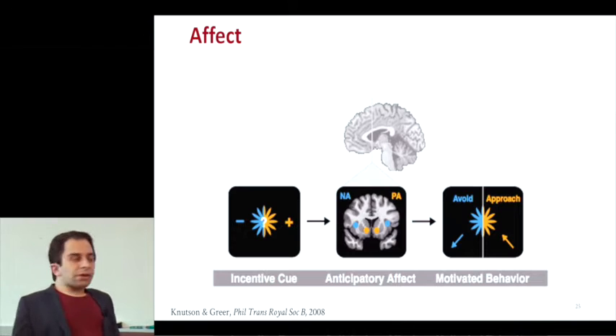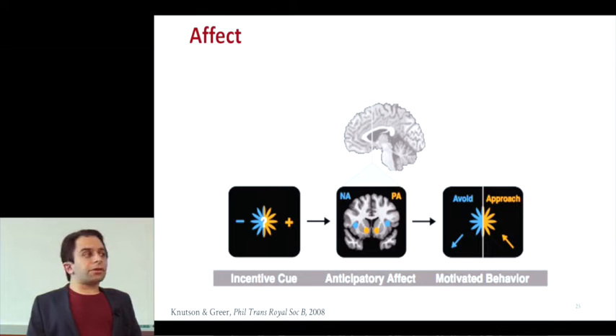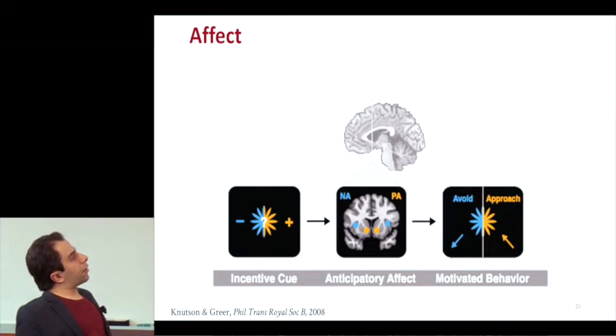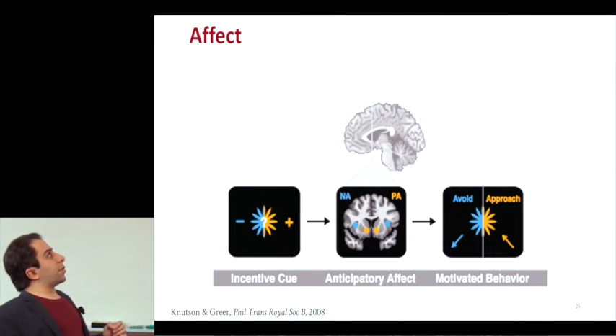Through meta-analyses and many studies, we know generally where these take place in the brain. For positive arousal, we look to an area called the striatum, particularly a sub-region called the nucleus accumbens. For negative arousal, we look at the anterior insula. This affective information is integrated in the medial prefrontal cortex, or MPFC, which also handles value calculations and subjective value.